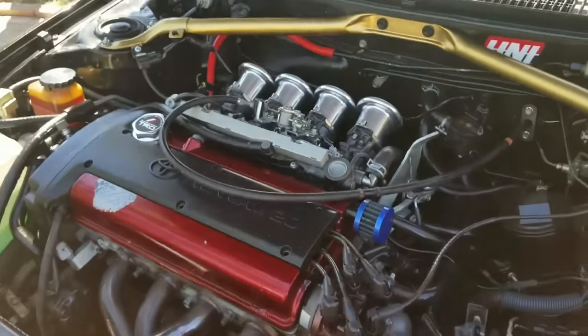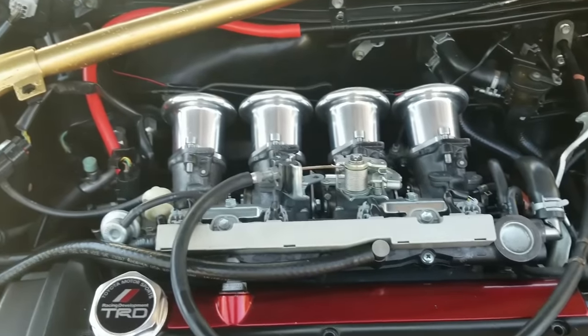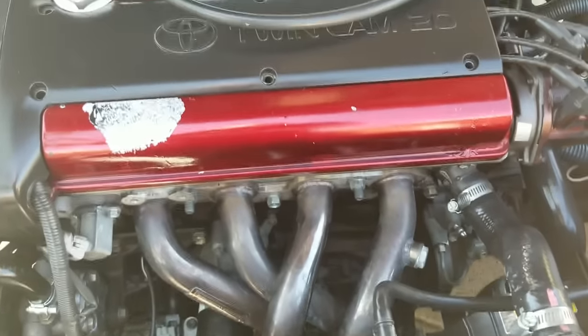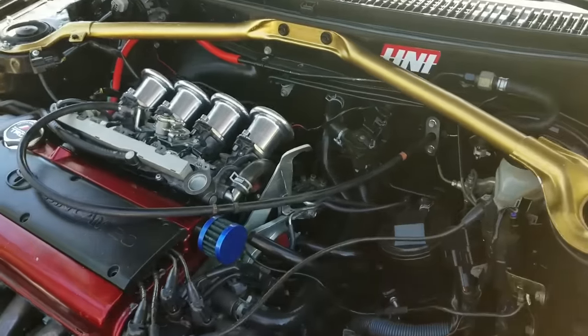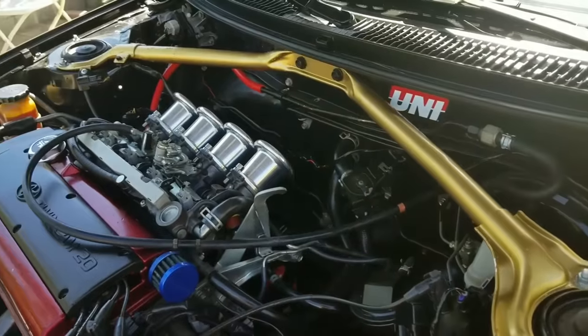I'm currently running stock ECU, but in the future I'm thinking about programming it and giving it a nice tune. Right now I just have SQ Engineering 70mm trumpets and an OBX header that goes all the way to the cat-back. That's pretty much it engine-wise, but there are going to be some incremental upgrades as well as cams, hopefully in the future.